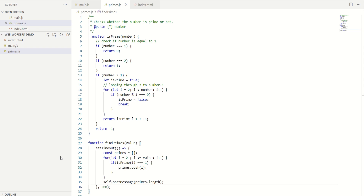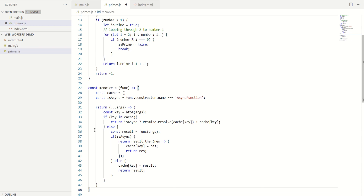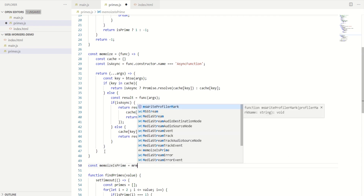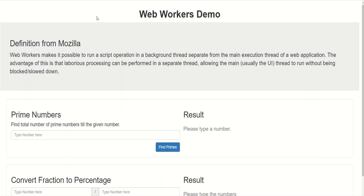In order to further improve performance, I'm going to convert the isPrime function to a memoized function. I'll copy and paste the memoize function that we learned in another video and do: const memoizeIsPrime = memoize, then pass the callback function isPrime. Instead of using isPrime directly I'm going to use the memoizeIsPrime function. Now let's test how much performance we have achieved — I'm going to type 10,000. For the first time it will take some time... and it's done: 1229 primes.